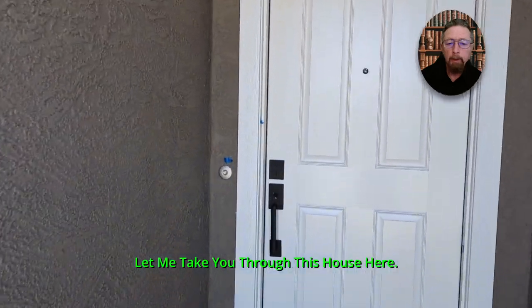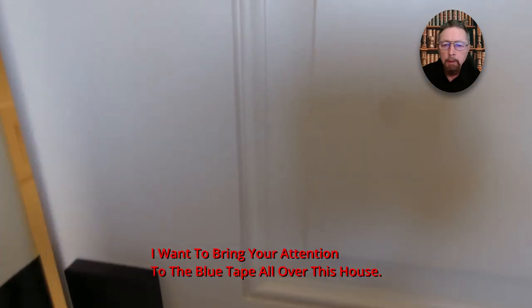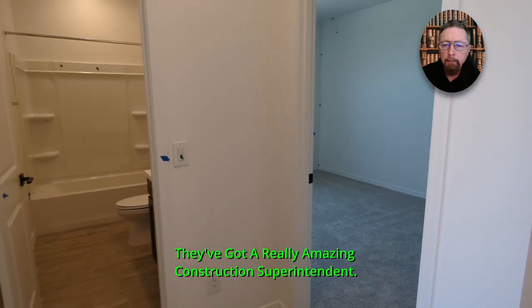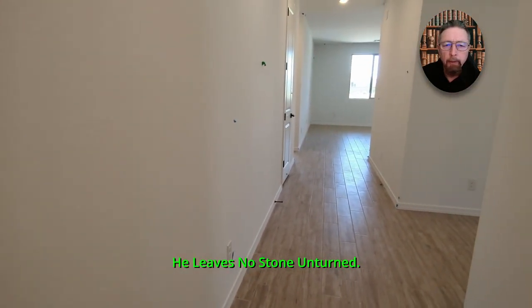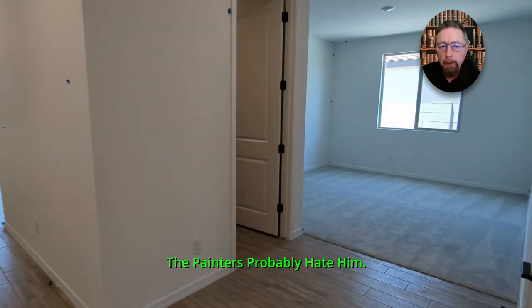Hello, let me take you through this house. I'm going to show you the whole thing. I want to bring your attention to the blue tape all over this house. They've got a really amazing construction superintendent — he leaves no stone unturned. The painters probably hate him.